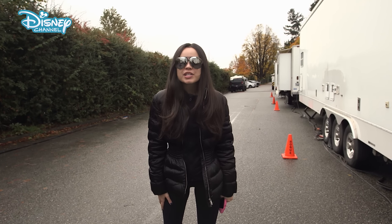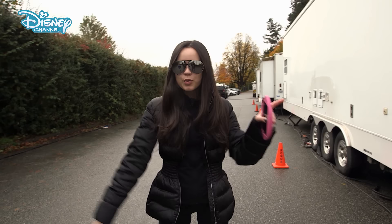Hey guys, you're about to spend the day with me on set, so let's see what kind of trouble we can get up to. See you guys soon.